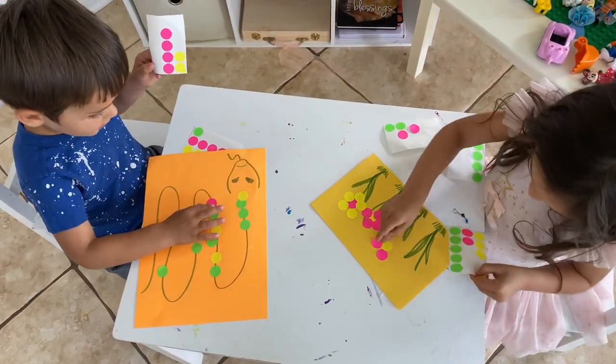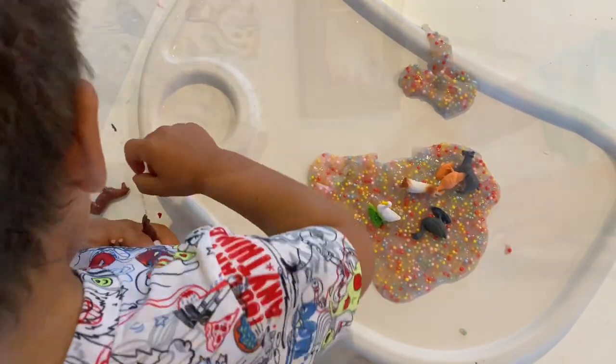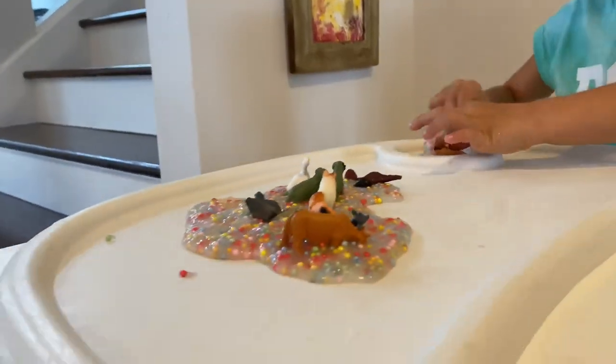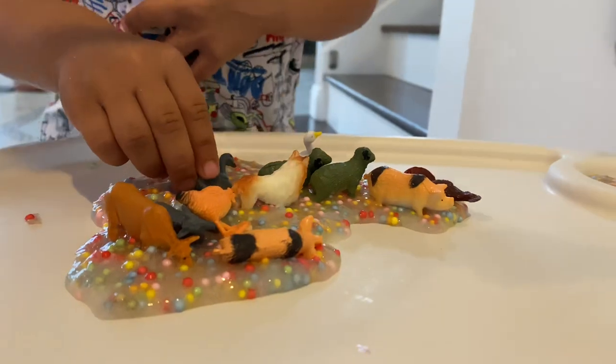This last activity is a bonus — I didn't plan to include it, but we had some leftover slime that we make ourselves. We added some craft foam beads and the kids started putting farm animals in there, and I thought it was a great idea to share in case you have some leftover slime. I hope you guys enjoyed this video and it gave you some good ideas on how to keep your kids busy.